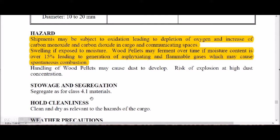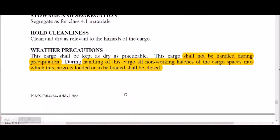Cargo holds for wood pellets shall be clean and dry. This cargo shall not be handled during precipitation. If rain is present, cargo handling must stop. During handling, all non-working hatch covers shall be closed.